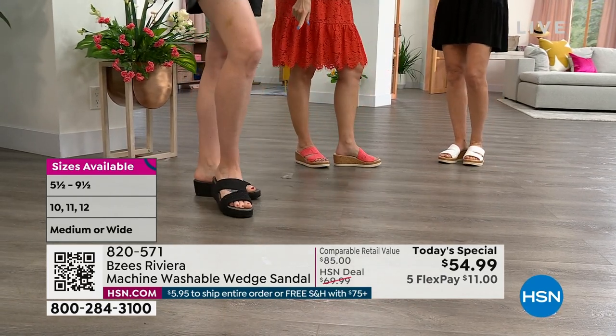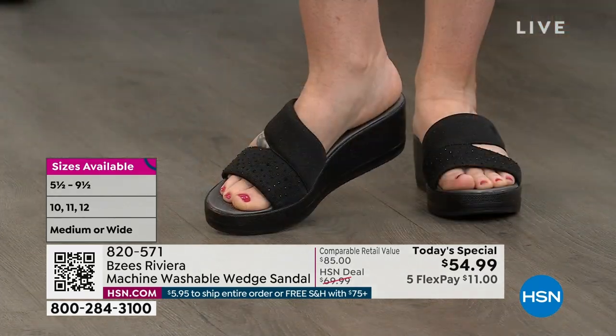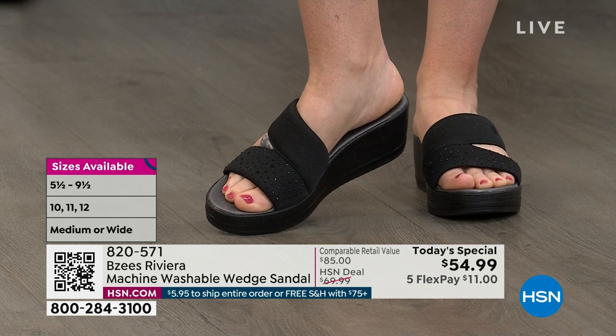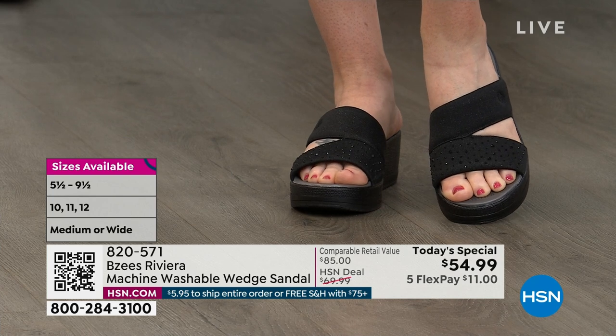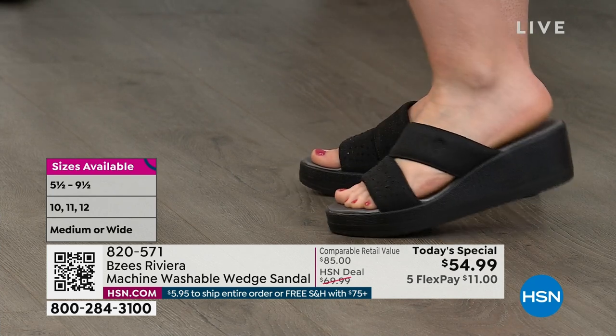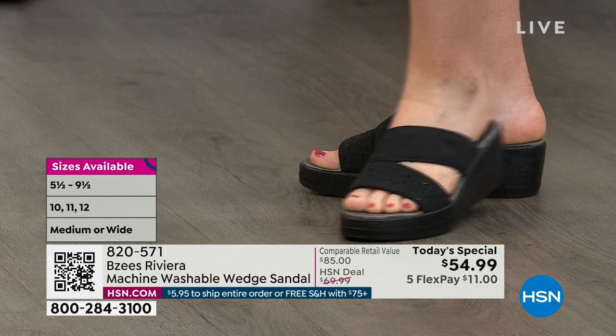Black is in the lead right now. Any purchase is a great purchase — we're so grateful. But if you want the black, more than half of our quantity has been spoken for.